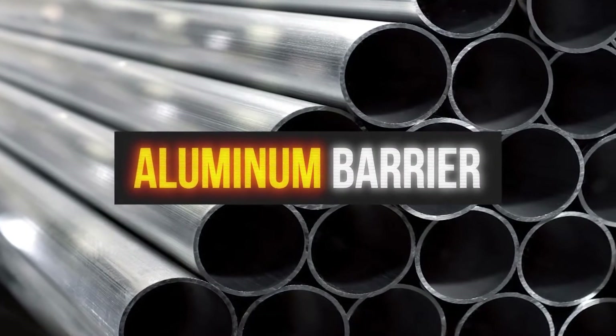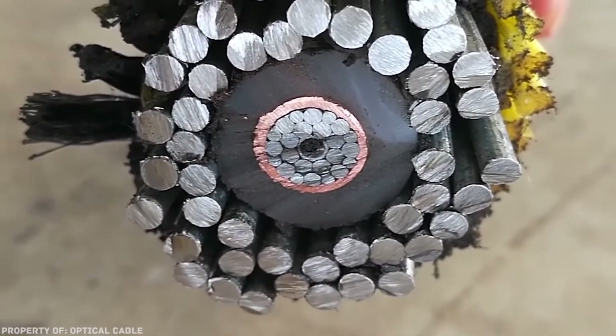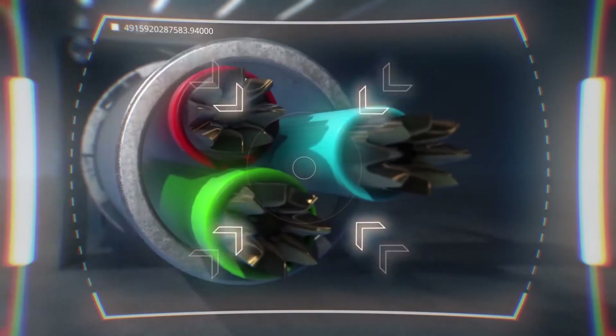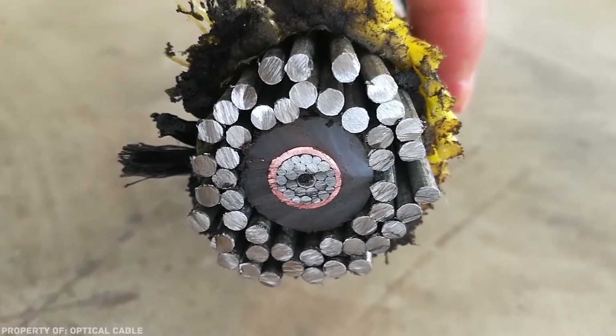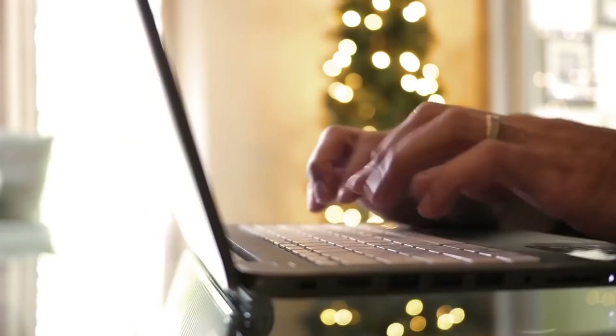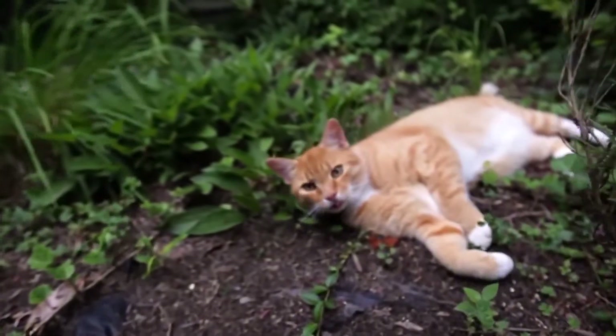Then comes the aluminium water barrier, used as another layer of waterproofing and shielding. Then a copper or aluminium tube, inside which are placed other tubes with fibre optics inside. All this construction is laid at great depths across seas and oceans. Sounds complicated? You bet it is. And it's all so that we can send each other pictures of cats — and watch this video, of course.